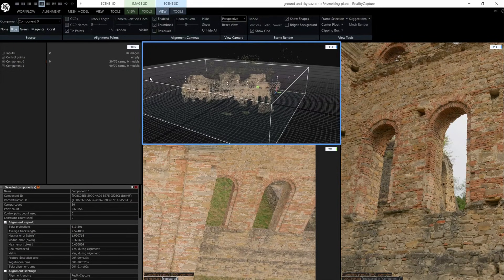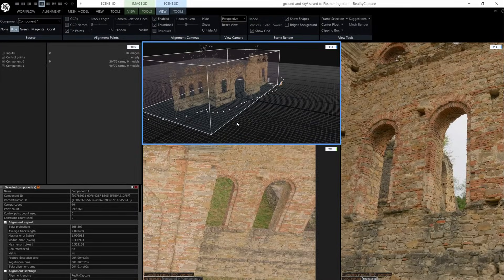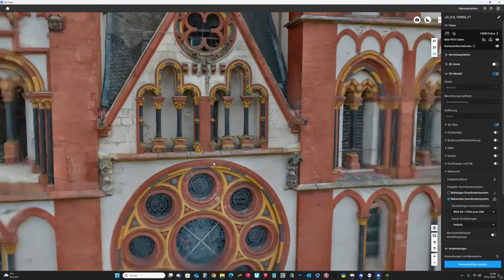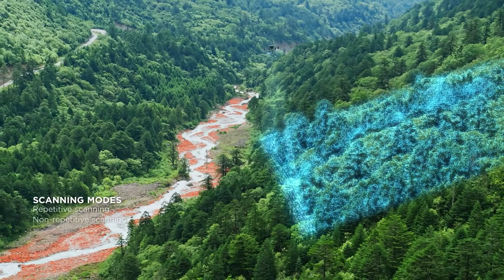There are several advanced methods used to turn real-world objects into digital models. One of the most common is called photogrammetry — this process involves taking hundreds of overlapping photos from different angles and using software to stitch them together into a 3D model. Drones are often used to capture images from above, creating detailed digital maps of entire landscapes.